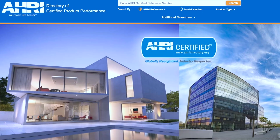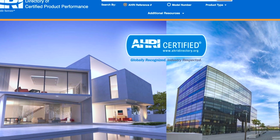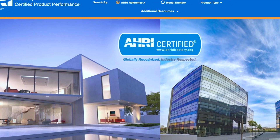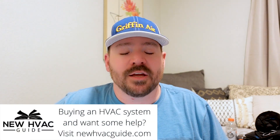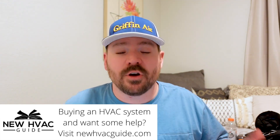We've done other videos talking about AHRI and their directory. If you don't know who they are, they're basically who certifies a lot of the equipment, stating the rating it has. In a lot of cases you have to go to the AHRI directory and get that certificate printed off. Now if you have a good contractor, he will get that for you just by request, but if you're having trouble getting it, you will be able to go to that website and track down your system and print off that certificate.